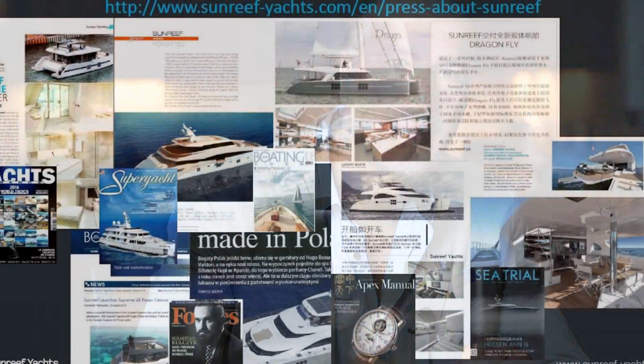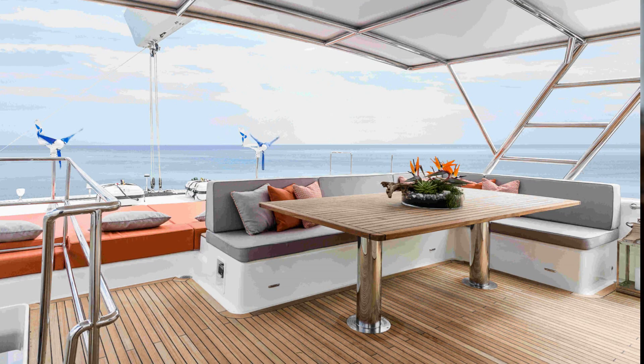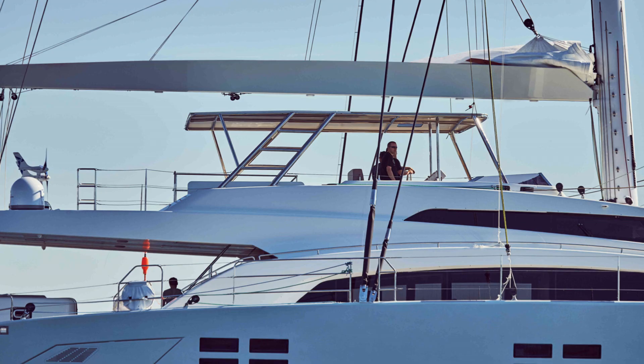Let's look at what Sunreef Yachts has accomplished in the last 20 years and some of the company's highlights. Competitors might argue it, but it is my belief that the world's first flybridge catamaran was built at Sunreef in 2003. The design features started a worldwide trend — today the vast majority of cats over 60 feet sport flybridges.